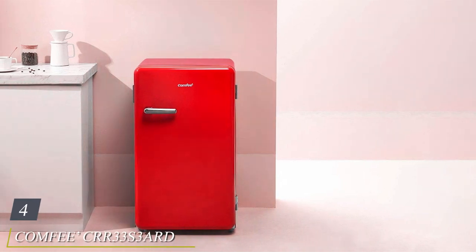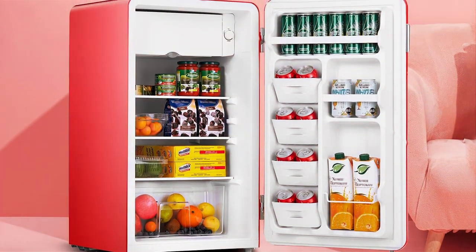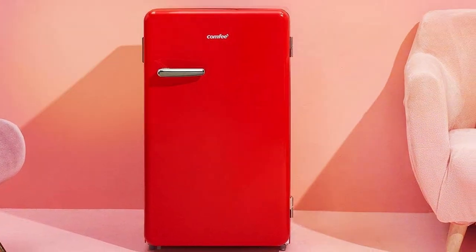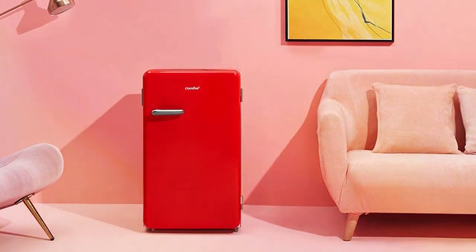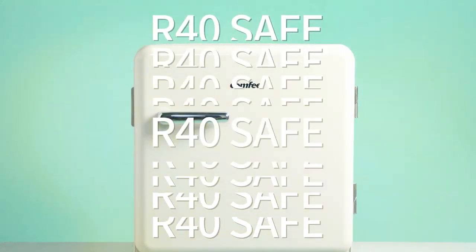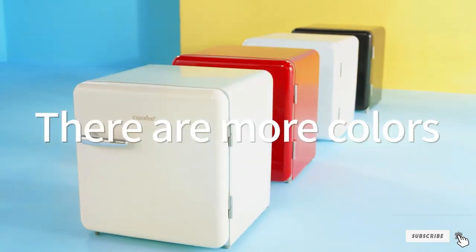The number 4 position is held by the Confi CRR33S3ARD Mini Fridge. This compact fridge is a game-changer when it comes to space-saving refrigeration. The sleek design adds a touch of sophistication to any room and its quality construction ensures it will last for years. One of the standout features of the Confi CRR33S3ARD is its usability — with adjustable shelves, a reversible door, and a separate freezer compartment, it's versatile enough to meet your specific needs. The door also offers ample storage space for your favorite drinks and condiments. When it comes to effectiveness, it cools quickly, maintains a consistent temperature, and operates quietly. Its energy-efficient design and adjustable thermostat give you full control over temperature settings.